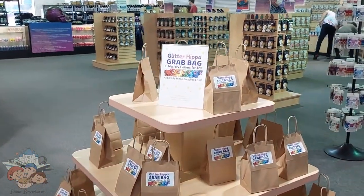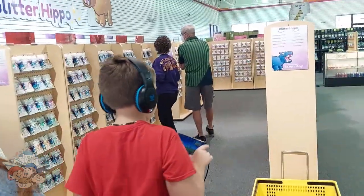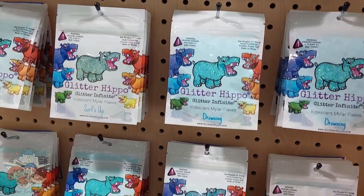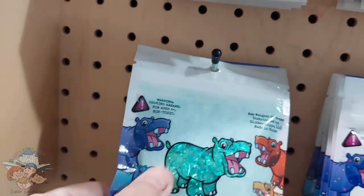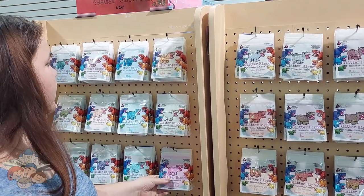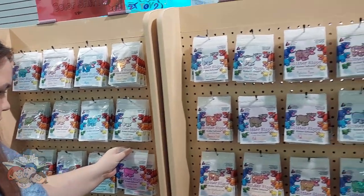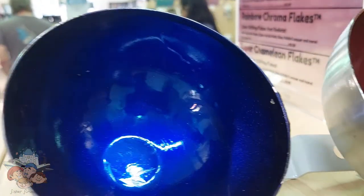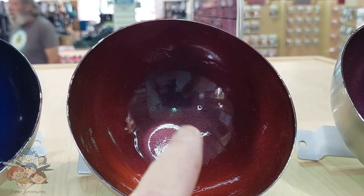Oh, they've got grab bags here — 20 bucks, that's awesome! Let's go look around and see what we can find. So this is mylar flakes — oh okay, that's cool, color shift. We found this stuff called Ghost Chameleon and it's made to go on silver or metal. How cool are those colors? I really like this one a lot.